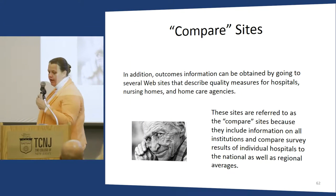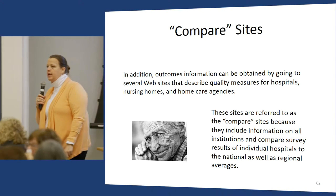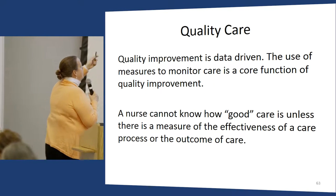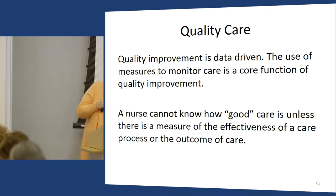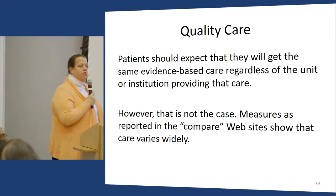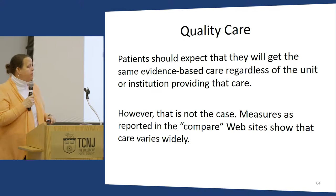That's not a punitive system — it's a system trying to improve. I teach students that quality data is now available to the public. They learn about compare sites and understand that a random sample of hospitalized patients will be sent CMS surveys about their hospital experience. HCAHPS are becoming increasingly important. We cannot know how good care is unless there's a measure of effectiveness of a care process or outcomes of care — if you can't measure it, you can't improve it.